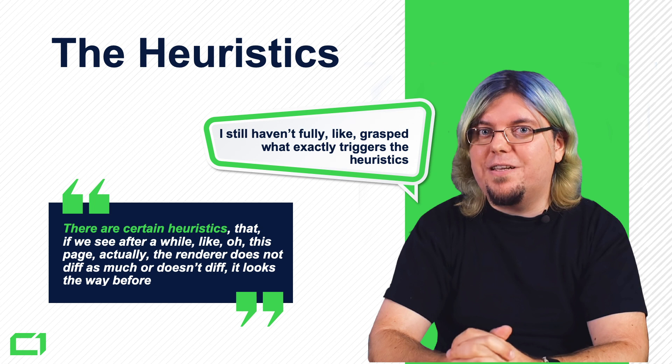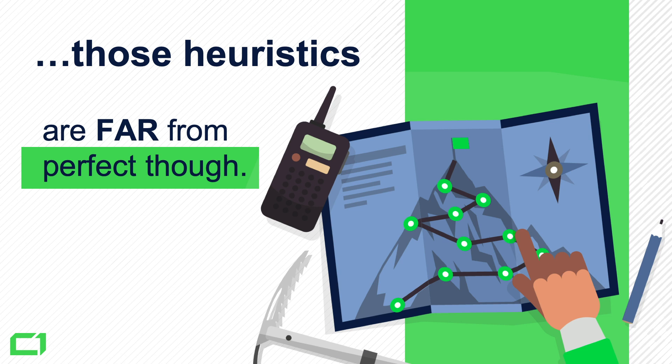The problem is that those heuristics are — as Martin Splitt mentioned himself — something he didn't fully grasp exactly what triggers them. Those heuristics are most likely built with some kind of machine learning that's not really human-readable. This is probably something that's going to be very difficult for both SEOs and Googlers to fully understand. Google is at the very beginning of this journey of building proper heuristics for indexing content that depends on JavaScript.